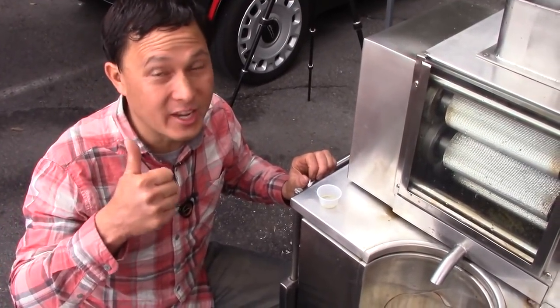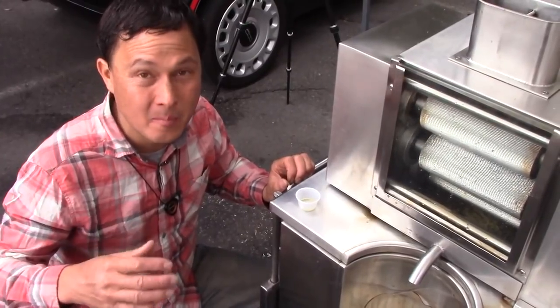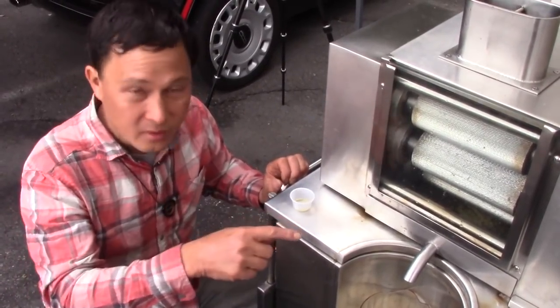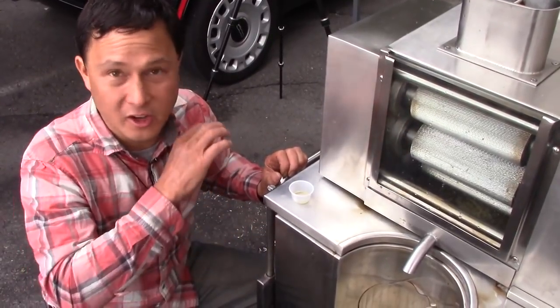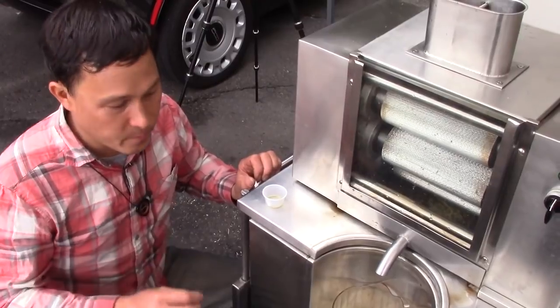Wow, that's some really sweet cane juice, especially being here in the wintertime, which may not be the best time of year to be growing sugarcane. They source some really good cane. And I will say that it's actually filtered — finally, there's no particulate in there. That's super impressive.